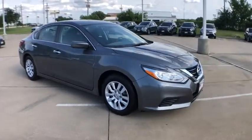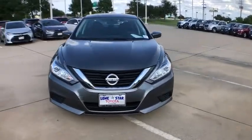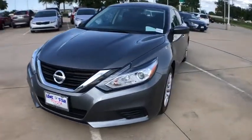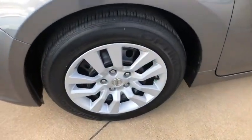This vehicle has less than 35,000 miles. Here are some of this vehicle's great options: traction control, dual airbags, power steering, four-wheel disc brakes, AM FM stereo with CD player, and center armrest.